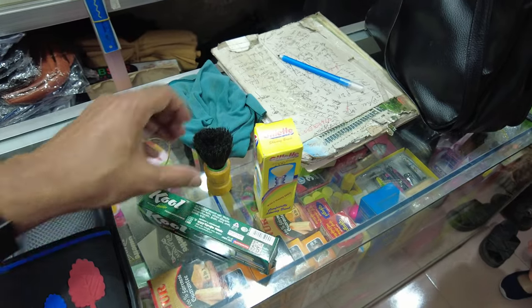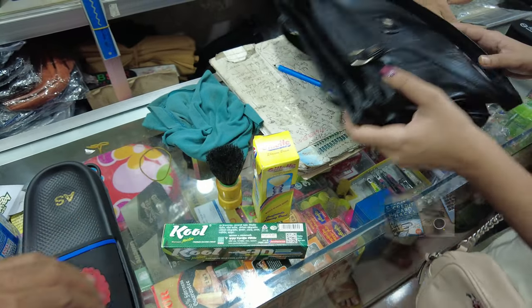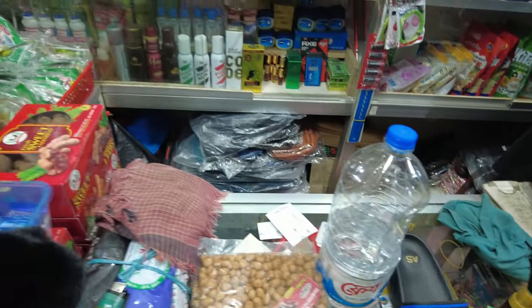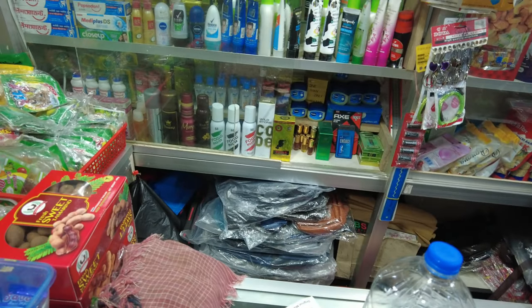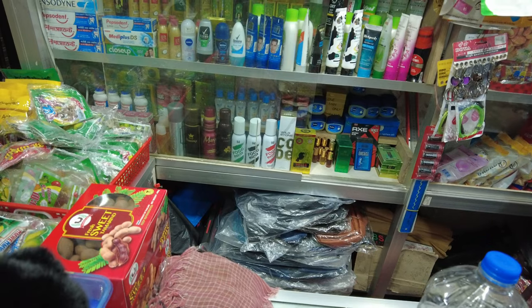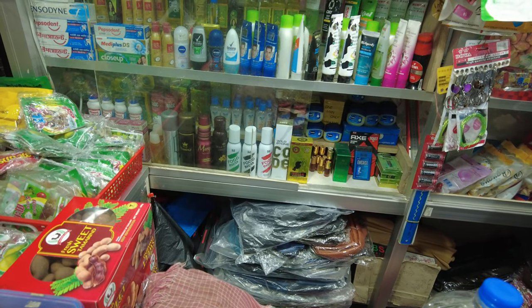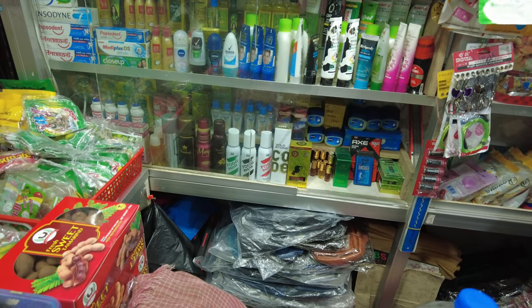I'm just going to try for fun and see how it goes. I asked for razor blades and he only has Gillette made in India, which I didn't want because I used that before — it's kind of a little bit rough. So I'm just going to skip on the shaving blade right now.